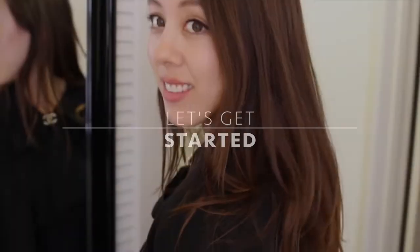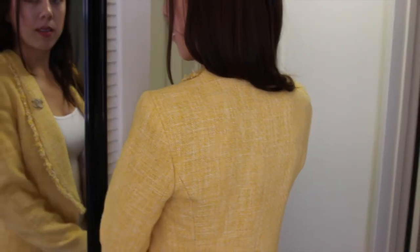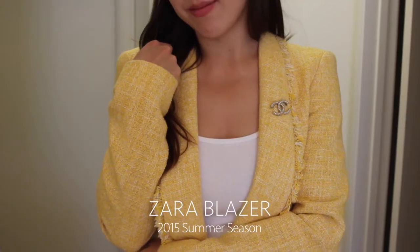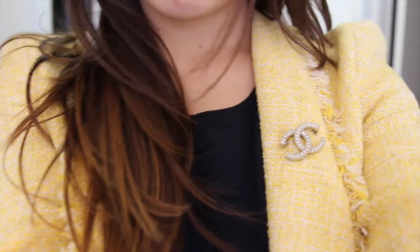In today's video, I'm going to show you various ways on how to style a Chanel brooch. The first way I like to style a brooch is just to simply put it on the lapel of a blazer. You can do any blazer, but the one I have here is from Zara, and it kind of has a Chanel-inspired vibe to it, so that's kind of why I picked it up.